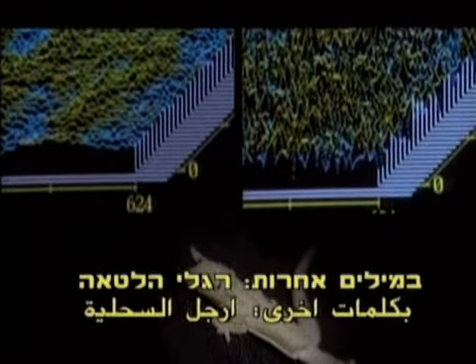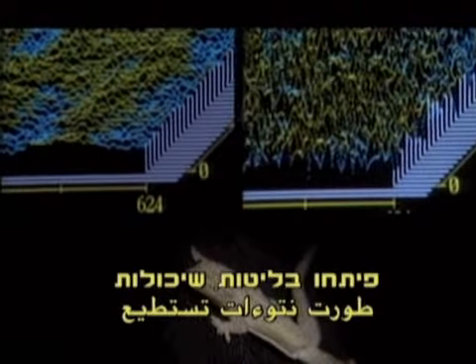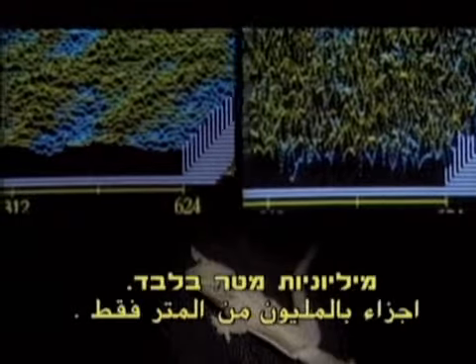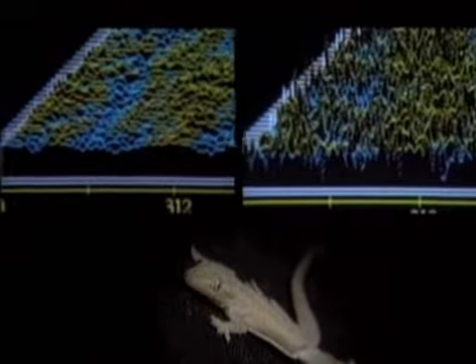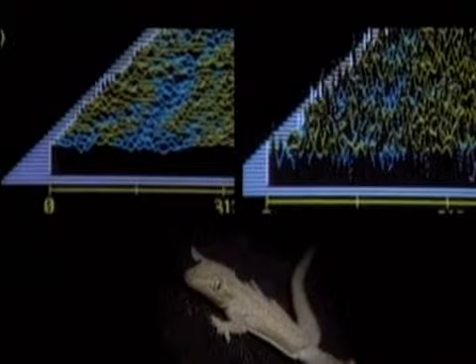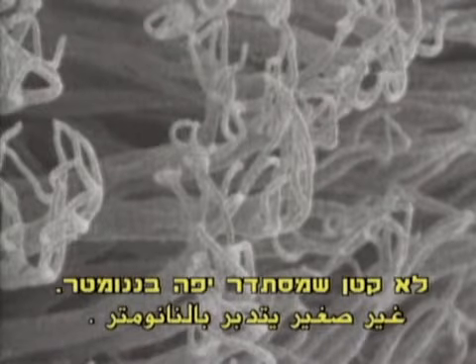In other words, the gecko's feet have evolved such fine projections that it can grip surfaces with a roughness of just billionths of a meter. Evolution has given us a relatively large animal which is quite at home with nanometers.